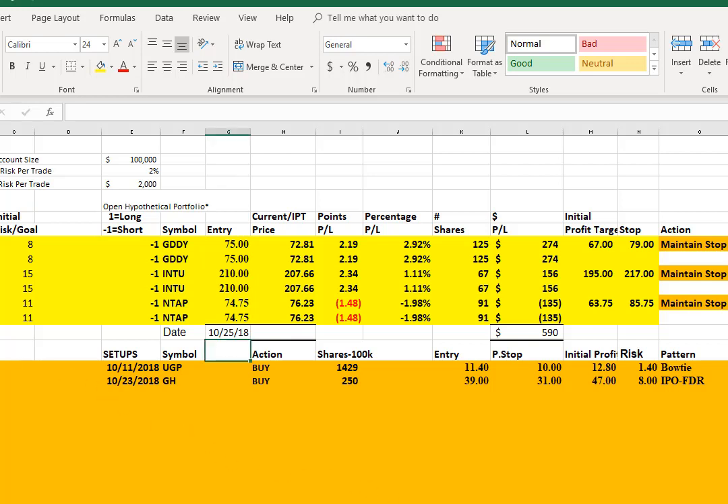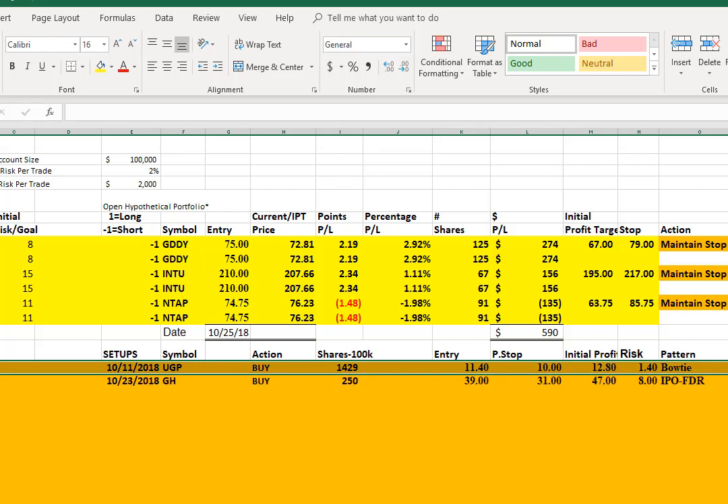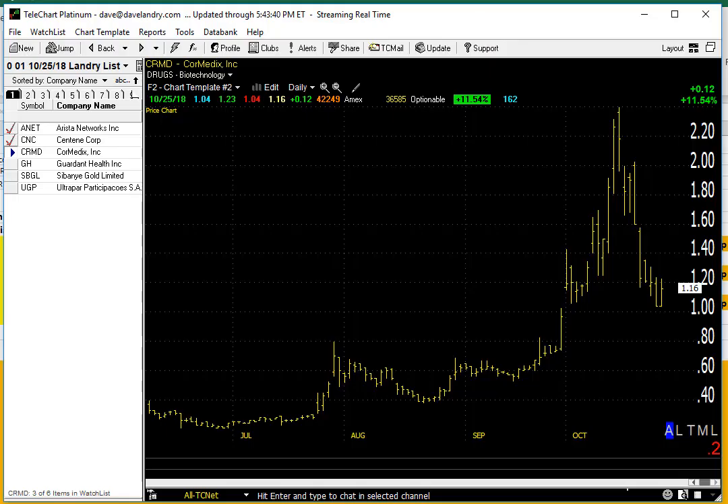As far as setups going into tomorrow, I'm not seeing a whole lot. Keep UGP on the list — it came close to triggering but didn't trigger. Watch for an opening gap reversal there. Should it gap above the entry and come right back in, avoid it, or look to get in above the high depending on the size of the gap. GH still looks like it has potential — it caught my eye in scanning, though I realized it was GS, something we're already going after.